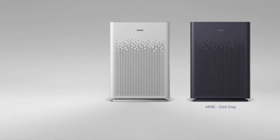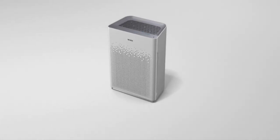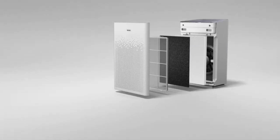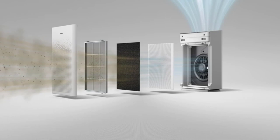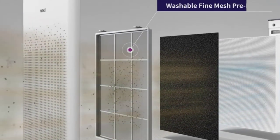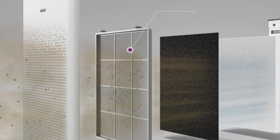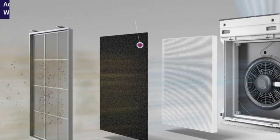Air purifiers are fundamentally simple machines — little more than a fan and a filter — but a great one can improve your life by reducing airborne allergens such as pollen and mold spores, and capturing bacteria, viruses, and smoke from wildfires and other sources. To qualify as great, however, an air purifier doesn't just need to work well; it also needs to be robustly engineered and thoughtfully designed.